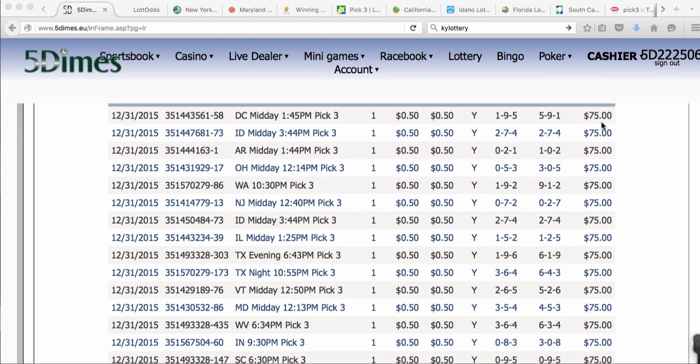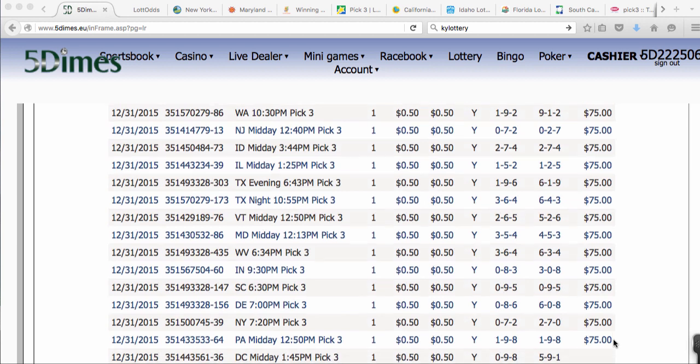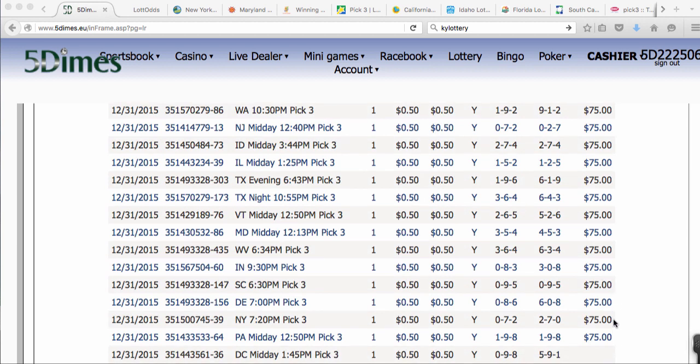So here you go: 1, 2, 3, 4, 5, 6, 7, 8, 9, 10, 11, 12, 13, 14, 15, 16, 17.